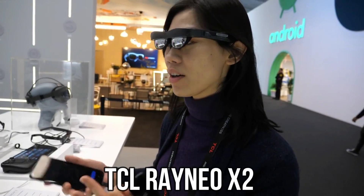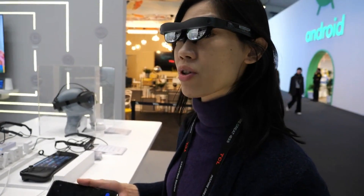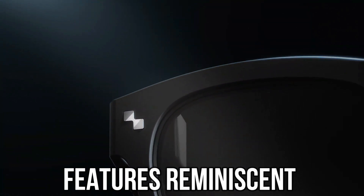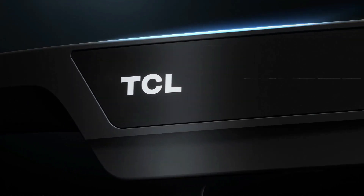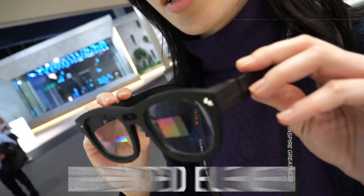1. TCL Rainio X2 — The TCL Rainio X2 is a cutting-edge pair of augmented reality glasses that offers users a unique and immersive experience. Designed to provide features reminiscent of Tony Stark's advanced technology, these glasses go beyond conventional reality, allowing wearers to interact with augmented elements.